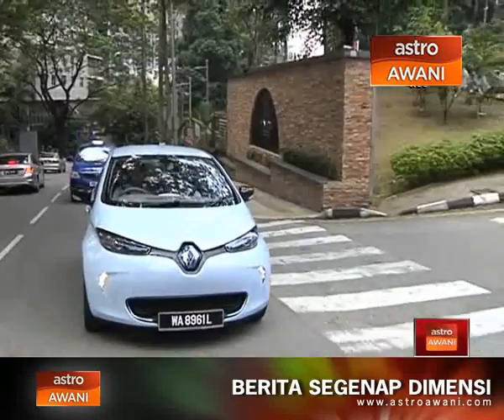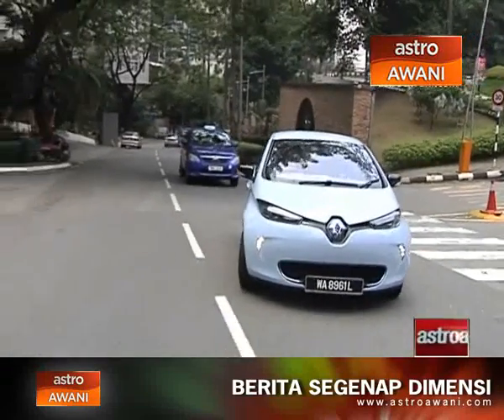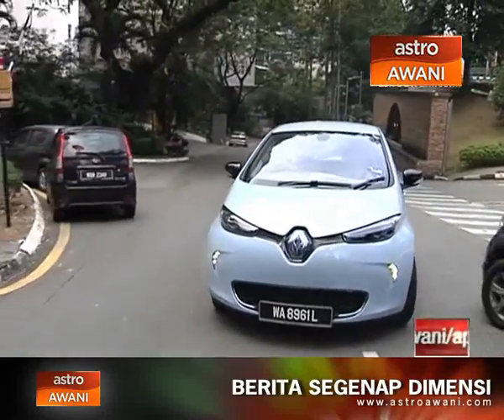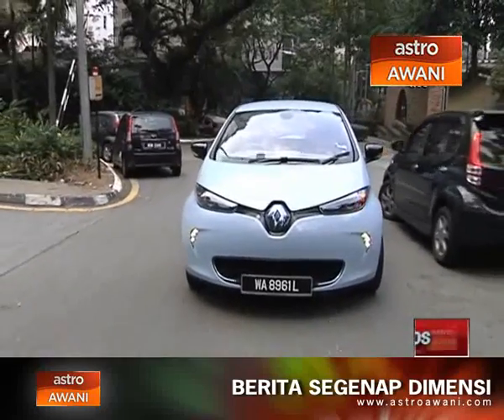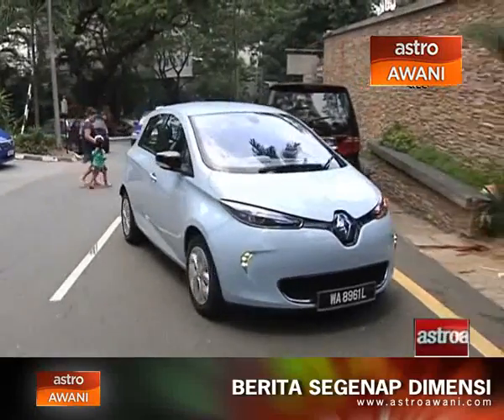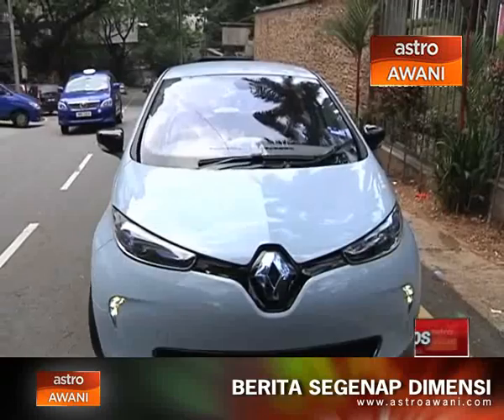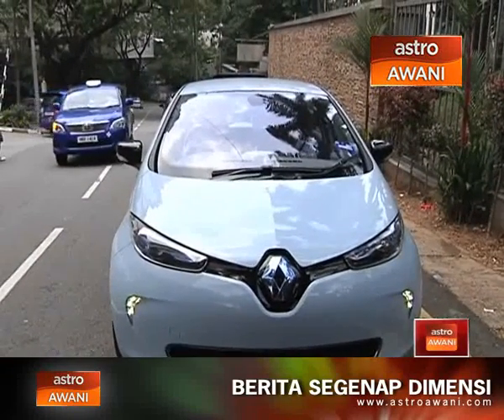We've got pretty good torque, which is exactly what you need for city driving — making that zip from one exit to the other, lane changes, keeping up with traffic, entry and exit into roundabouts. That's what you need a lot of torque for, and in this car you definitely get it. We're stopping here on Jalan Raja Chulan.